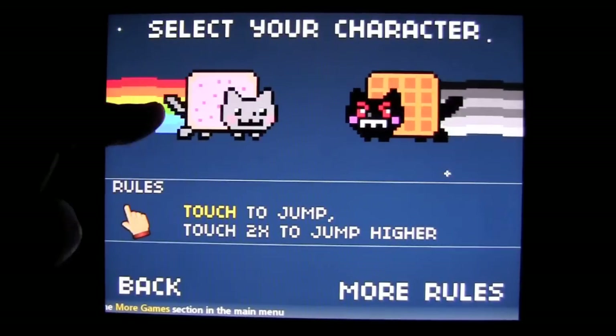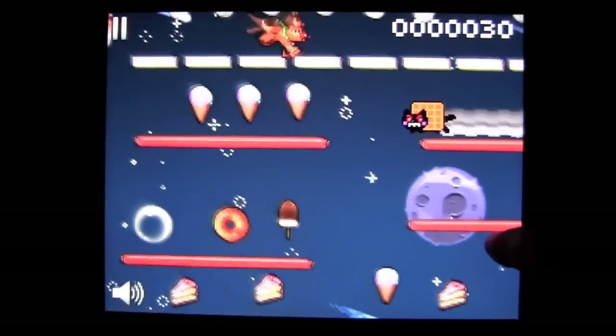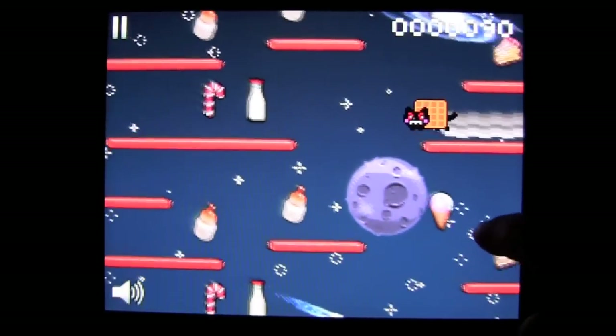You can play as either a Pop-Tart cat or a Waffle cat. I'm going to be the Waffle cat. If you play as the Waffle cat, you're going to go from right to left. You want to watch out for the dog and the spaceship and some other things, as you can see.